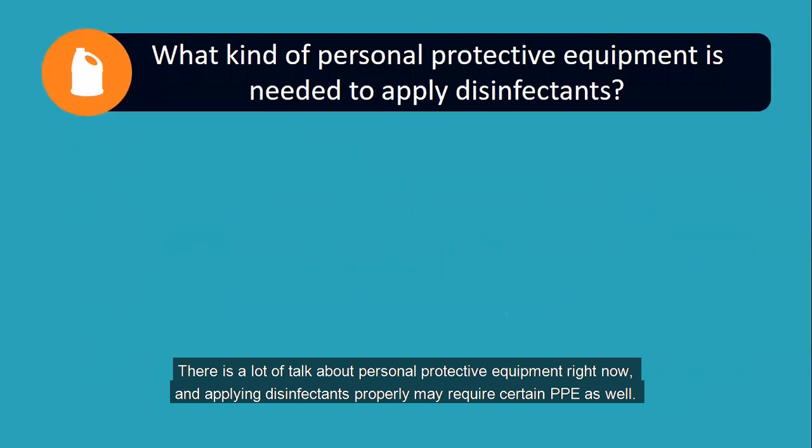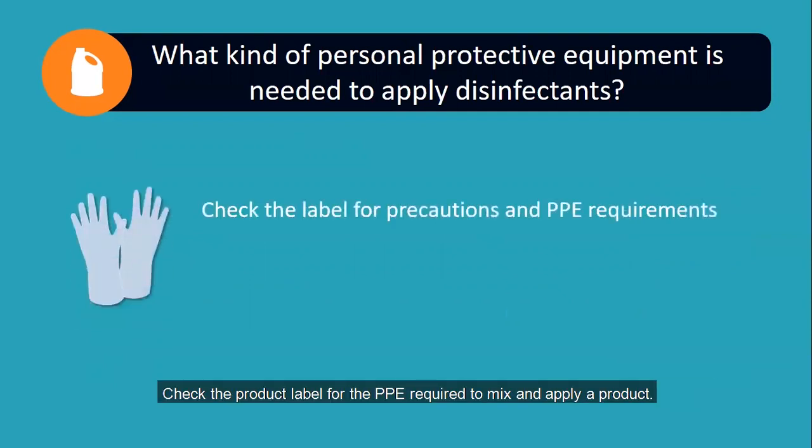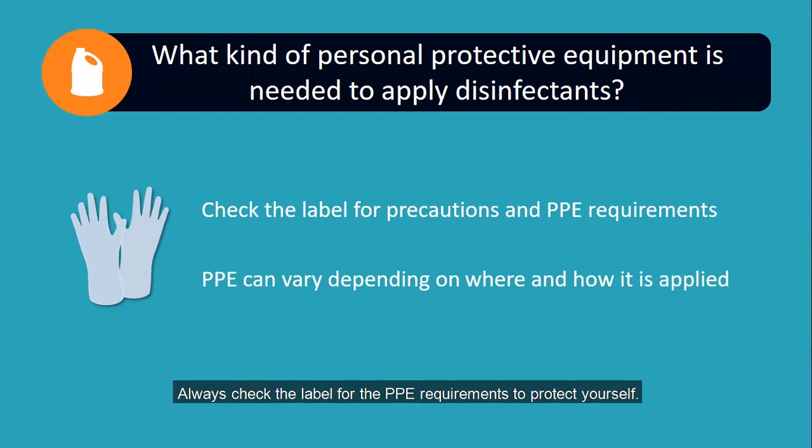There's a lot of talk about personal protective equipment right now, and applying disinfectants properly may require certain PPE as well. Check the product label for the PPE required to mix and apply a product. Different products require different PPE, and that may change depending on the site and how the product is applied. Always check the label for the PPE requirements to protect yourself.